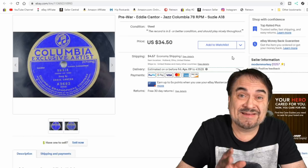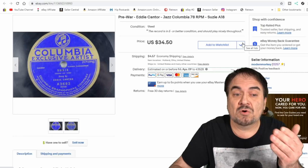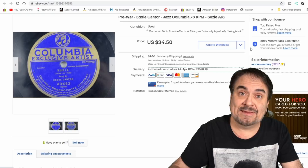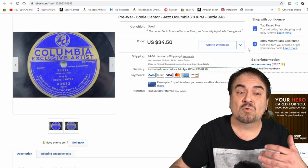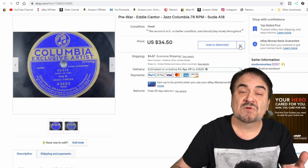I nab these up all the time. It helps to know who these people are — who Eddie Cantor is, what's jazz, which early labels to look for. That's going to take people time to understand. Once you've looked up and seen many of these items over and over again, you'll understand how they work, understand the better ones, and you'll be able to pick stuff like this and sell them over and over again.